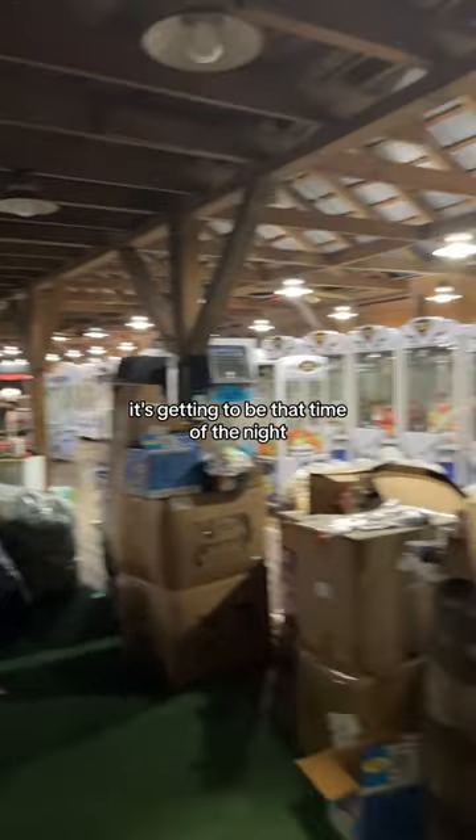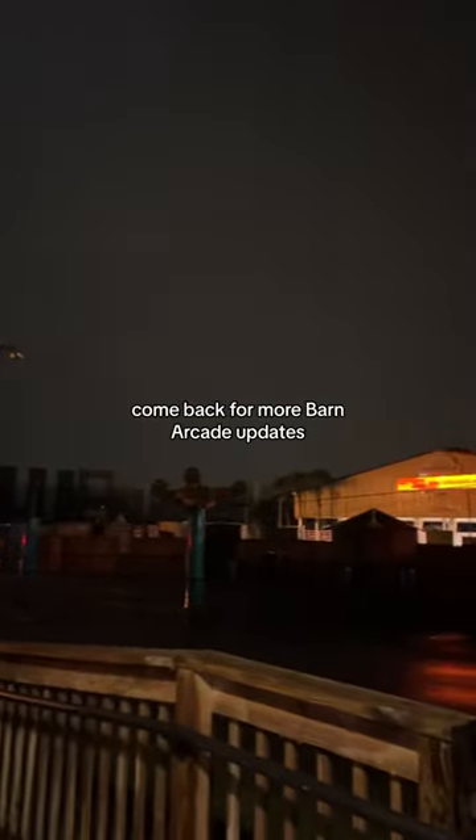Now we're locking up the barn — it's getting to be that time of night. It's almost 1am, so we're leaving for the night. Come back for more barn arcade updates.